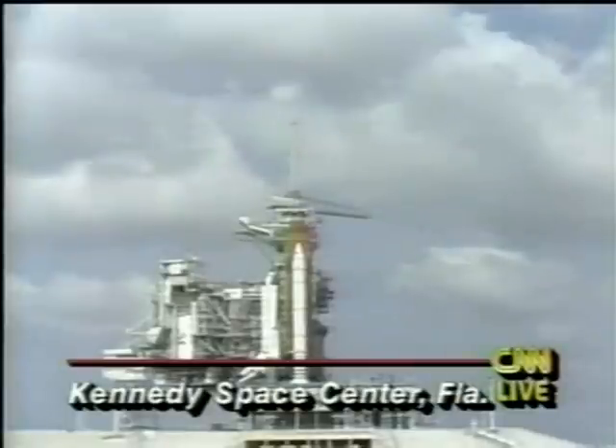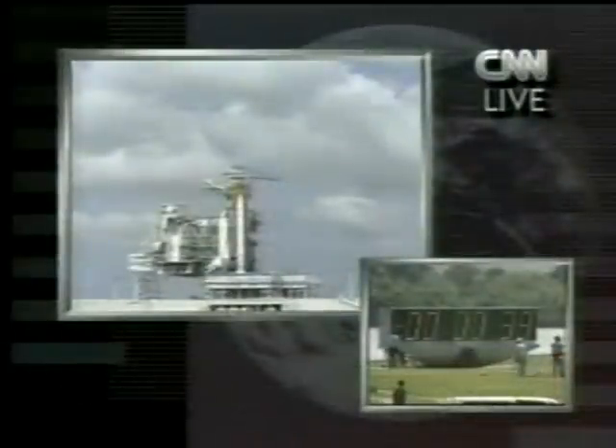In another 15 seconds, we'll get the command for auto-sequence start. We have a go for auto-sequence start. The baton has been passed from the launch control center computers, and Columbia is now in charge of its own launch countdown. T-minus 20 seconds.